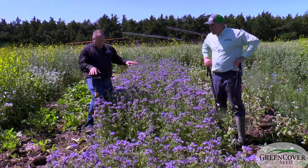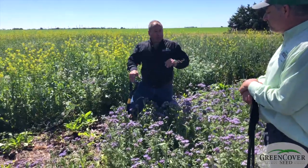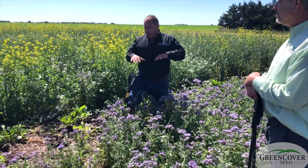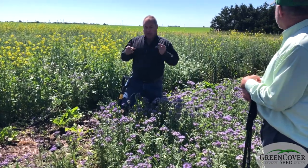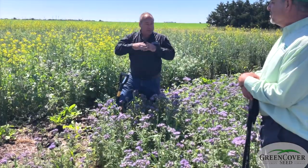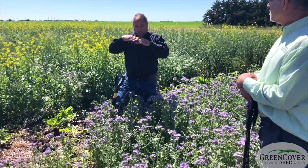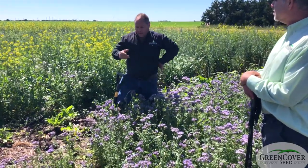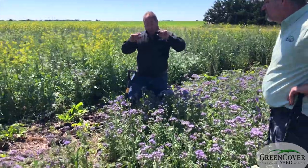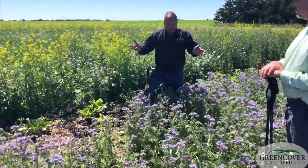The root system looks almost like cobwebs. I've actually seen it growing on top of the soil surface, especially in heavy clay, and it really changes the water infiltration rate because the first layer that rainfall has to penetrate is that surface interface that it has with the air. Vesalia does more at altering that first inch of growth than any other crop I'm aware of.